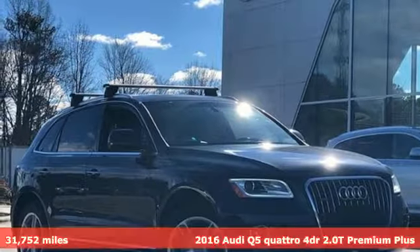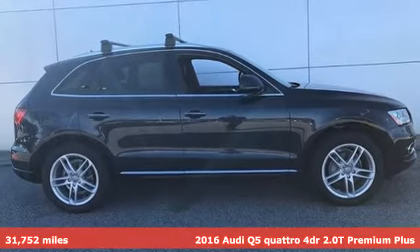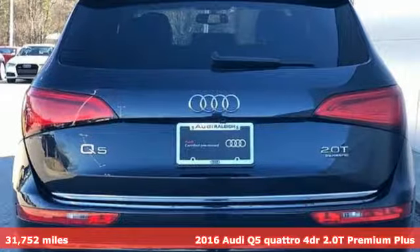It's a certified 2016 Audi Q5. It looks sharp, drives smoothly, and handles twists and turns with ease.